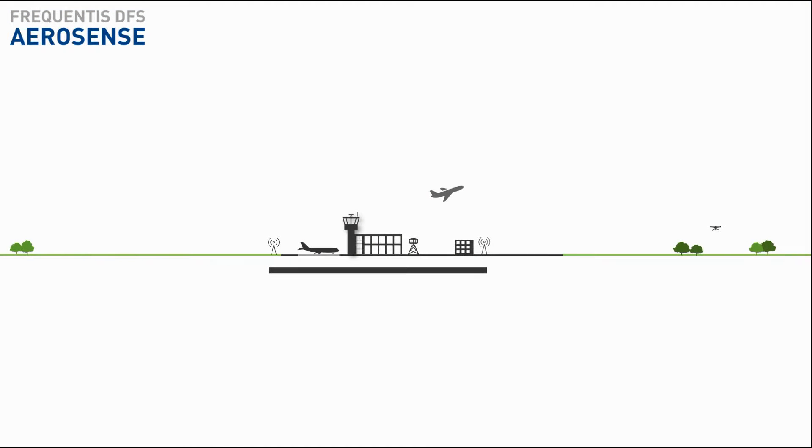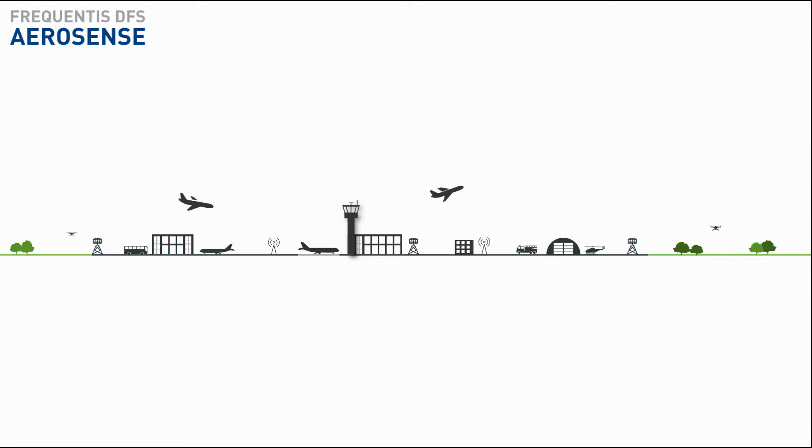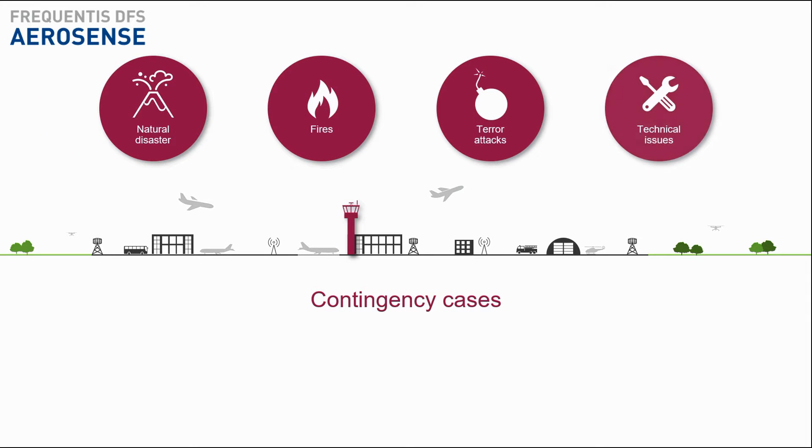Growing airports demand more and more business resilience from their flight operations. Any interruption to flight operations can easily cause millions in financial damage at large airports. Unforeseen events impacting the tower can bring all flight operations to a complete stop.